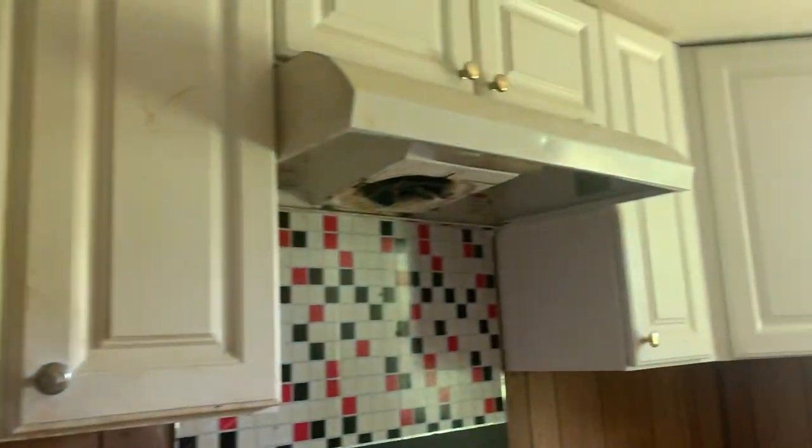I recommend the cabinets and countertops in the kitchen be replaced. There is damage here. The property will need trash out.